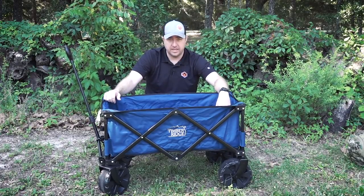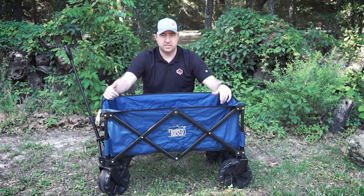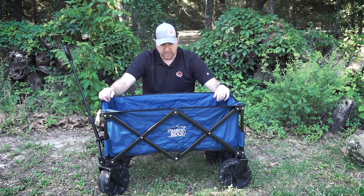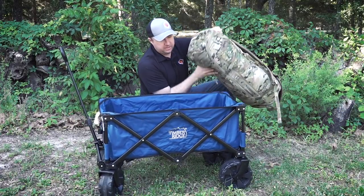These things are rated for 150 pounds. I'm 225 — I got in it and it had no issues at all. So I think that rating is correct, and I've exceeded it and it didn't break on me.